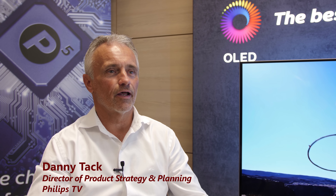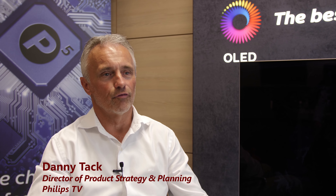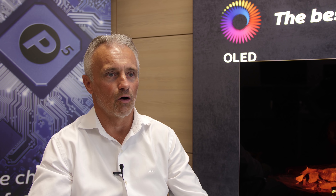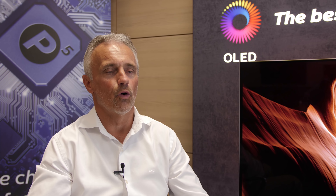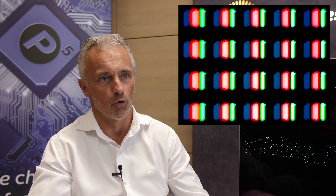My name is Danny Tack and I'm Director of Product Strategy and Planning for Philips TV. I'd like to give you an update on our new OLED range, launching very soon — the 803 and 903. It's an OLED range with a new OLED panel and new picture processing. On the panel, we're making two updates: a new pixel structure leading to 10% more light, resulting in 1,000-nit peak brightness.